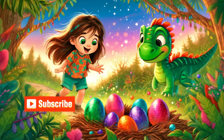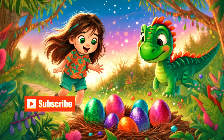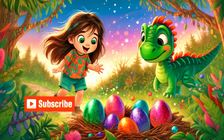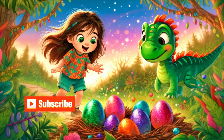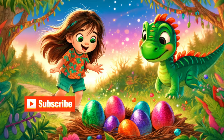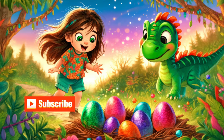As Sophie and Dino were digging through a pile of leaves and twigs, Dino's nose twitched, and he began to chirp excitedly. Sophie pushed aside the last of the leaves and gasped. "Look, Dino! Dinosaur eggs!" she exclaimed, her eyes wide with excitement.